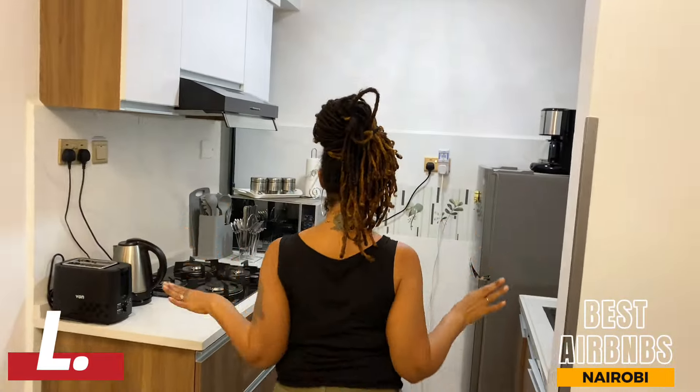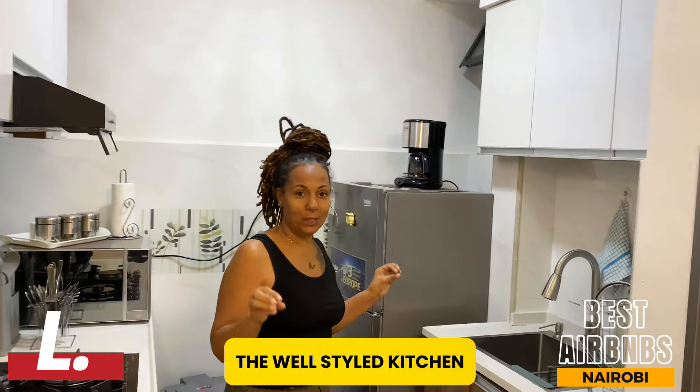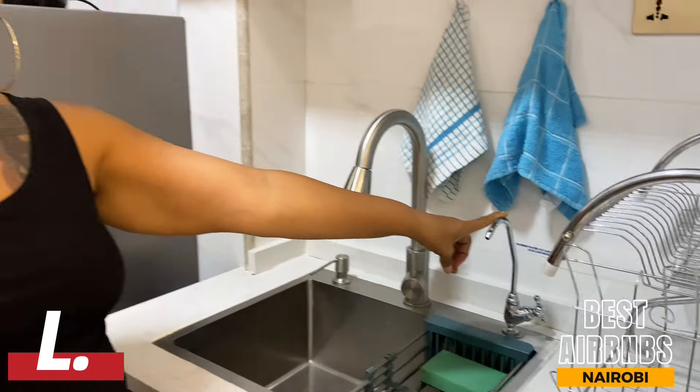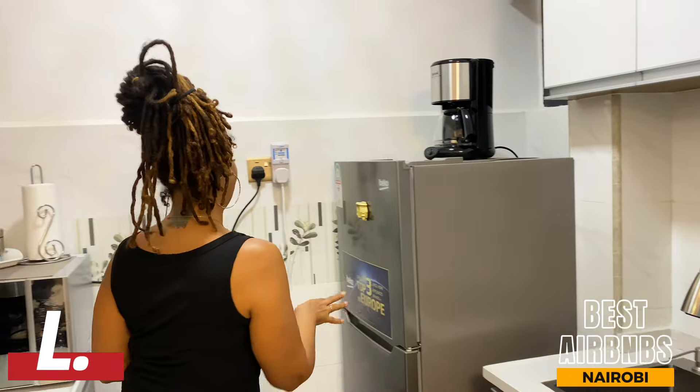We are in this beautiful kitchen. One thing that I really love about this kitchen is that they have a water purifier for you to drink — you can cook with this water and brush your teeth too.